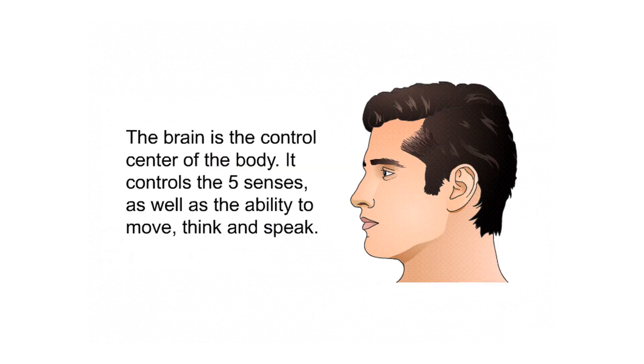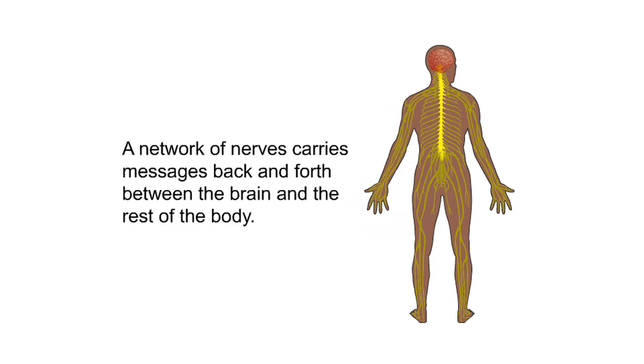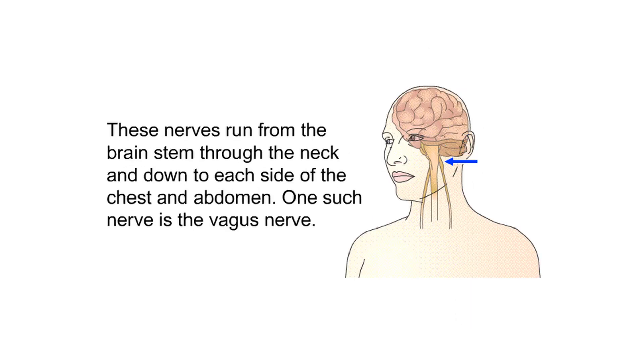The brain is the control center of the body. It controls the five senses as well as the ability to move, think, and speak. A network of nerves carries messages back and forth between the brain and the rest of the body. These nerves run from the brainstem through the neck and down to each side of the chest and abdomen. One such nerve is the vagus nerve.